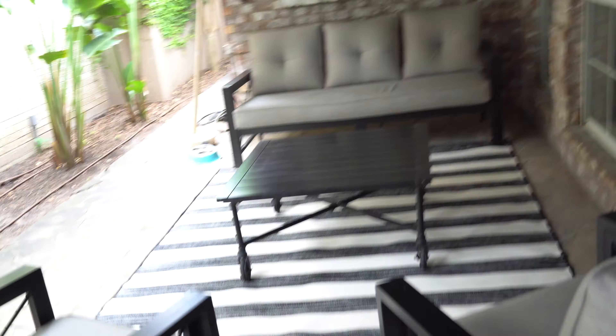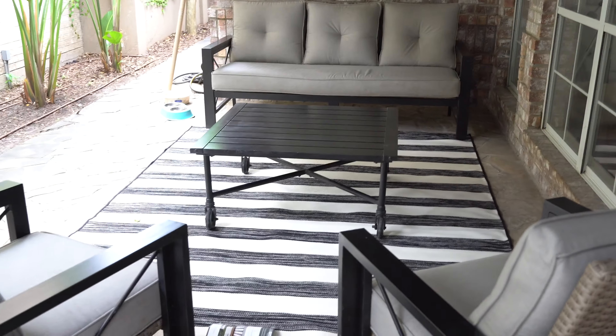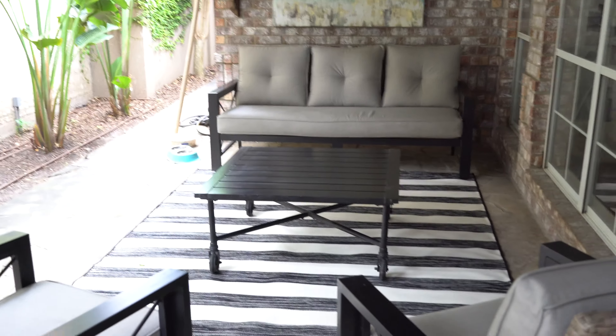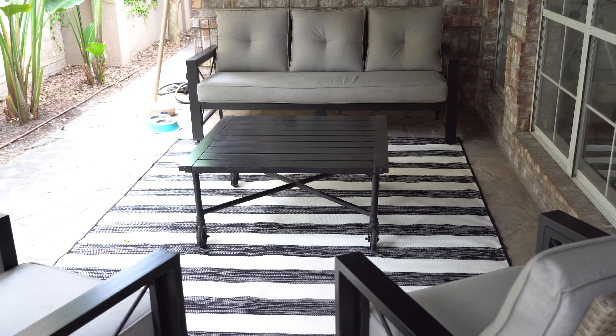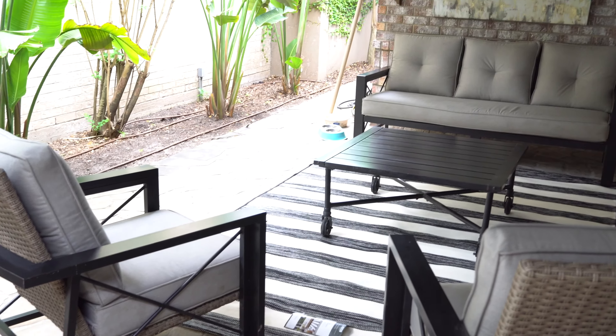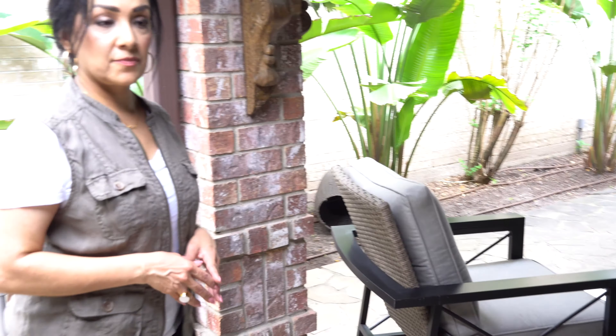It looks perfect with the furniture I already had. I got my furniture set at Sam's last year. I absolutely love it. My mom really helped me in coming up with the colors that we were going to use.